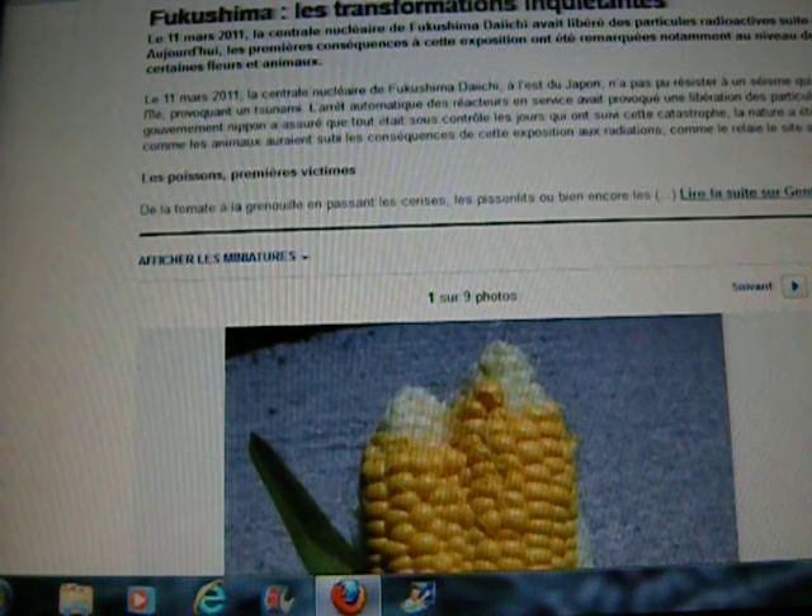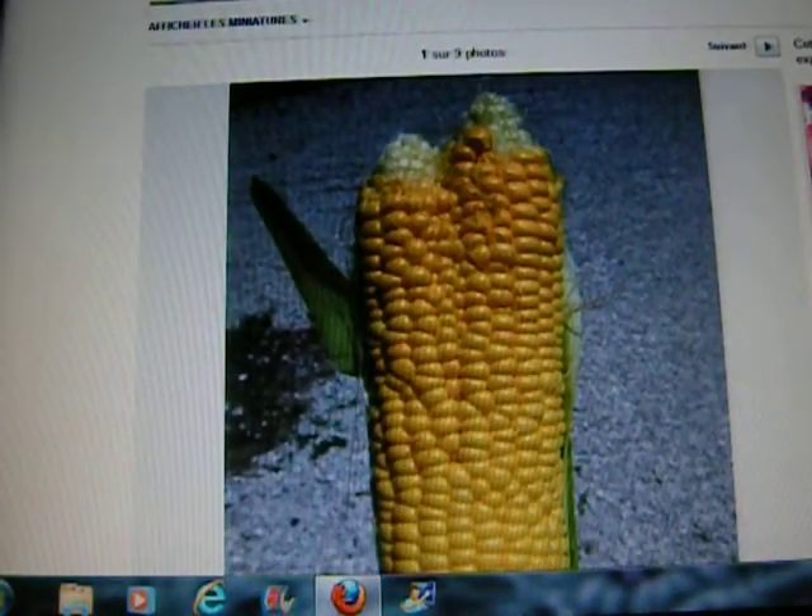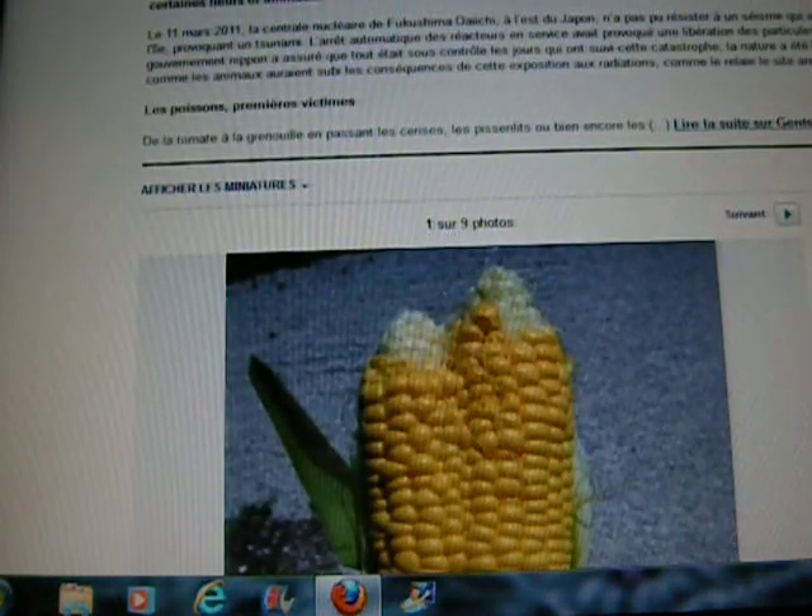Good morning. This is my Yahoo France news screen, it's called Yahoo Actualité France. This is just what I have when I turn on my computer because I've selected Yahoo as my introductory page for my browser.